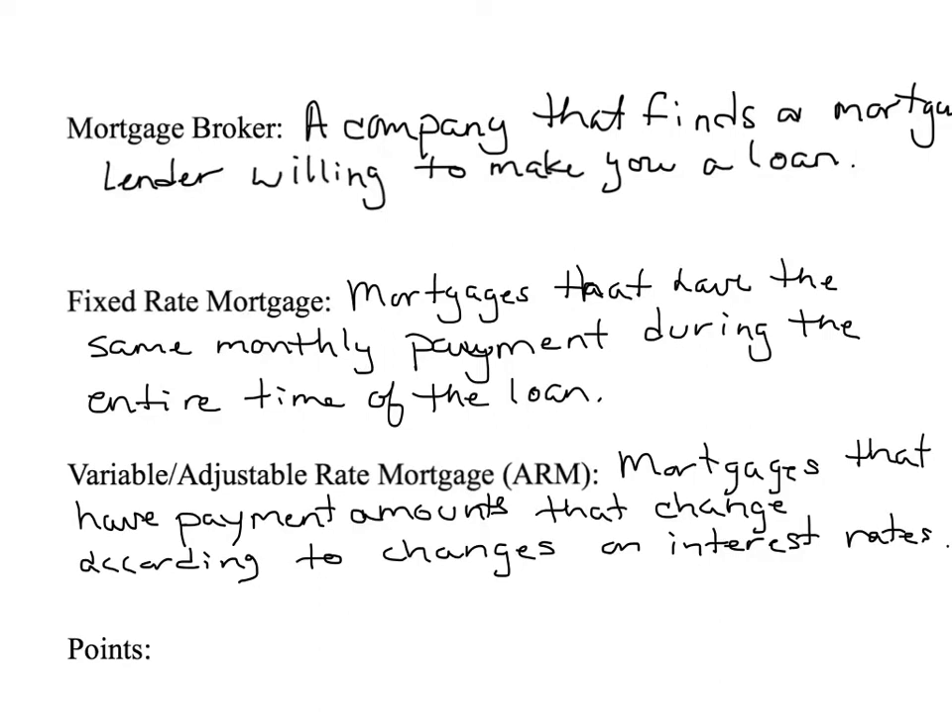As an interesting aside, the base word of mortgage is 'mort' — which means death.